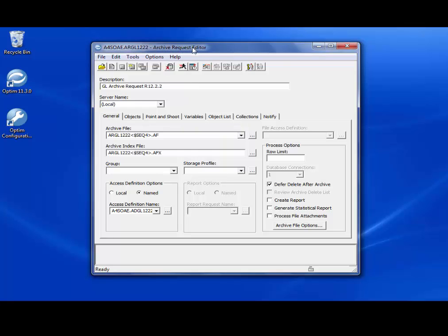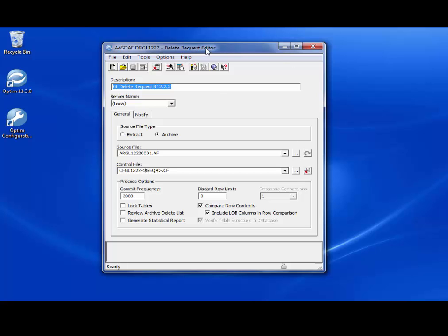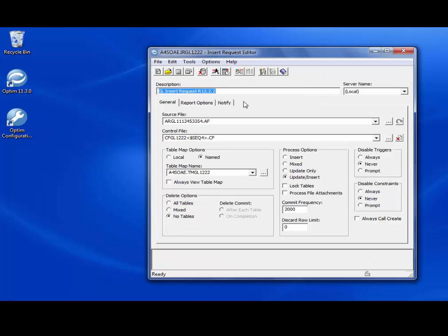The archive request editor defines parameters for archiving data from source tables and saving the data to an archive file. The data in an archive file can be browsed or selectively restored at any time. When creating an archive request, we must specify the archive file name, archive index name, and access definition options. The delete request allows us to remove relational data from a database cleanly and accurately from source tables after archiving. When creating a delete request, we must specify the source file containing the archive data to delete and the control file name to record information about the process. The insert request places data and object definitions from a source file into a destination database, requiring the source file, control file name, table map, and process options.